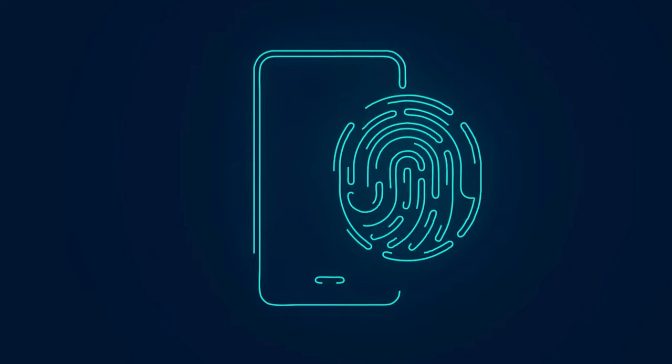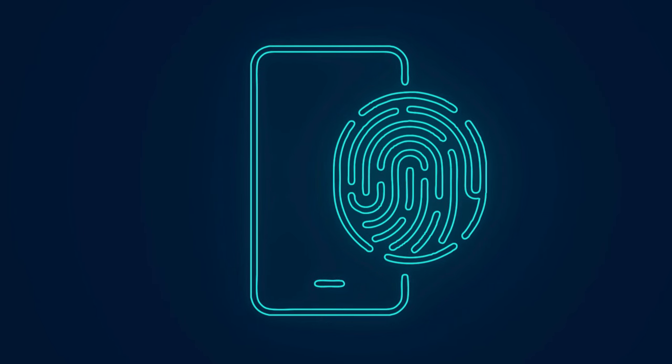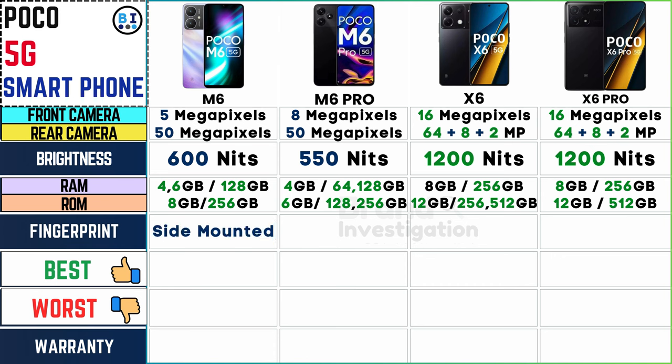Regarding fingerprint sensors, the Poco M6 and M6 Pro feature convenient side-mounted fingerprint sensors, while the Poco X6 and X6 Pro offer seamless in-display fingerprint technology, providing effortless access to your Poco 5G smartphone.